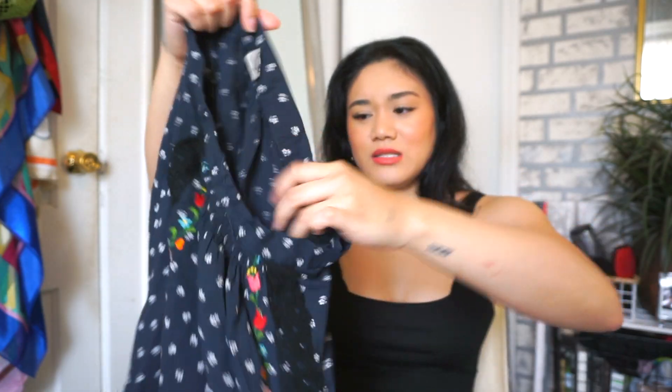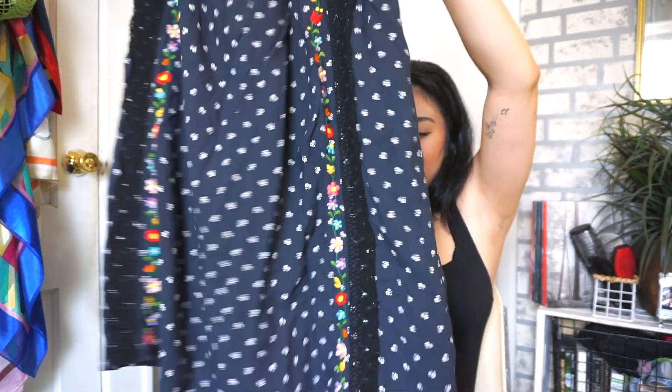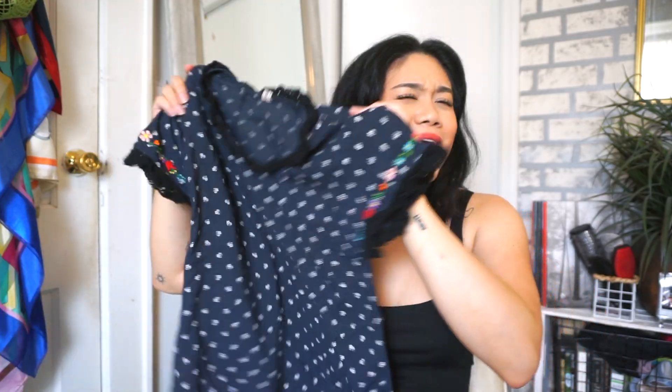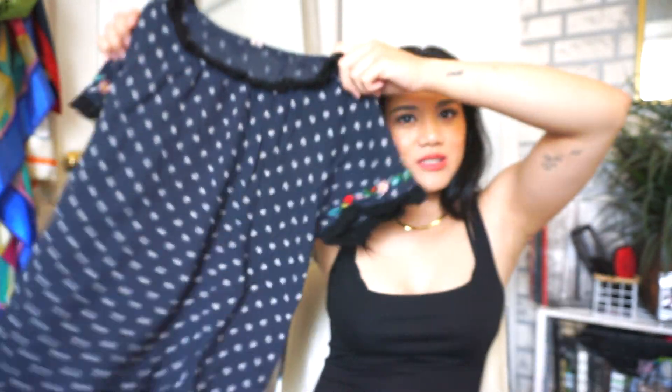Moving on to sets — I got this vintage top and skirt set. It's navy blue with a midi-style skirt that has lace detailing and floral details throughout. I picked it up mainly for the skirt — the top gives a bit of an old lady vibe. But if I crop or tighten the top, I think it would look really cute with the flowy skirt. The top has the same pattern with lace trimming on the sleeves.